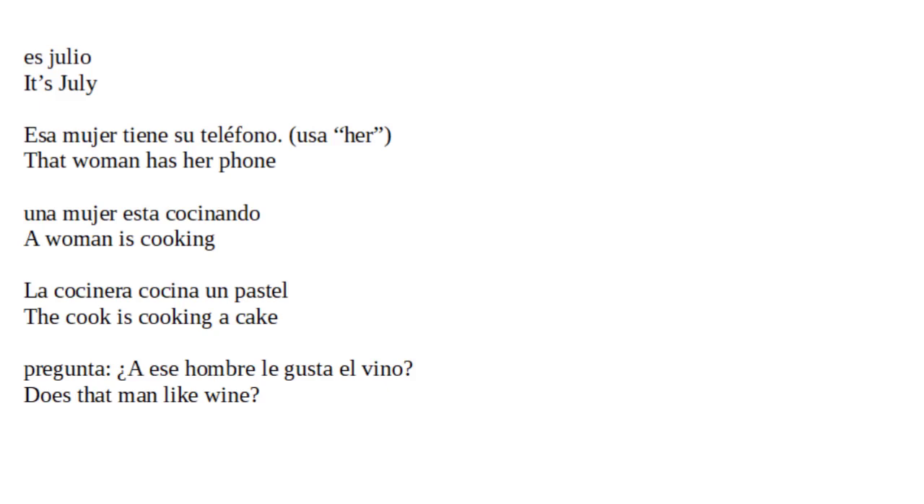Esa mujer tiene su teléfono. Usa 'her'. That woman has her phone. Una mujer está cocinando. A woman is cooking. La cocinera cocina un pastel. The cook is cooking a cake.